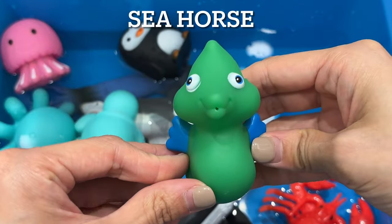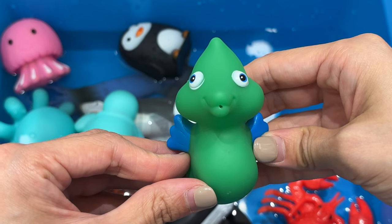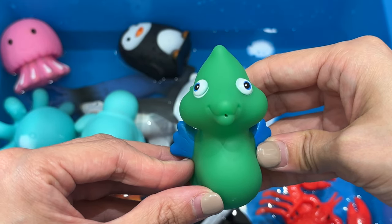Sea horse. Sea horses are weak swimmers and usually live along the shore among seaweed and other plants, to which they cling by their tails.